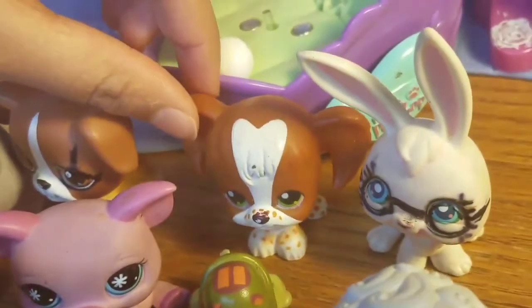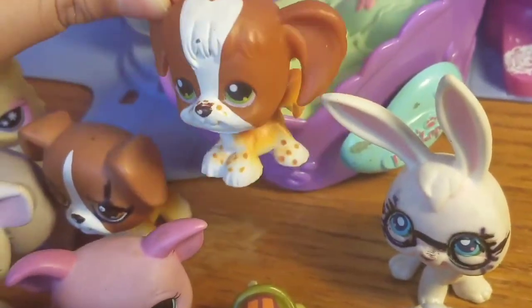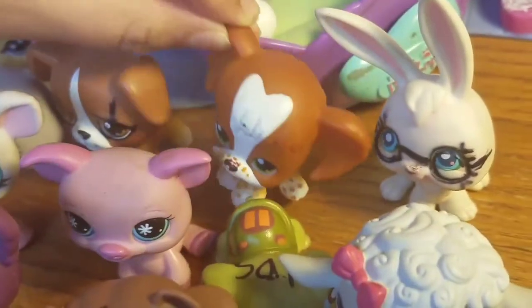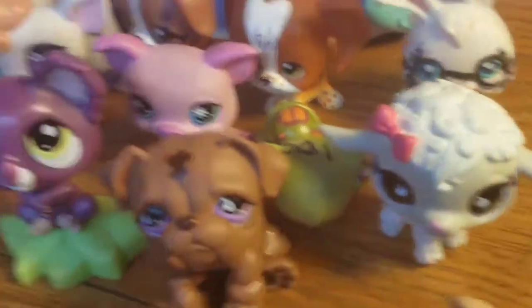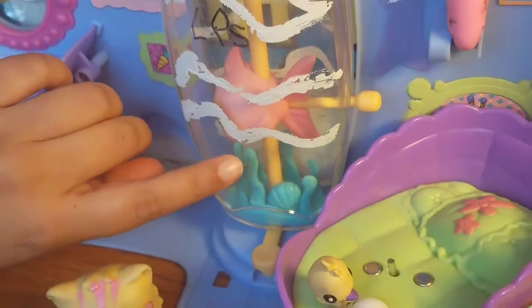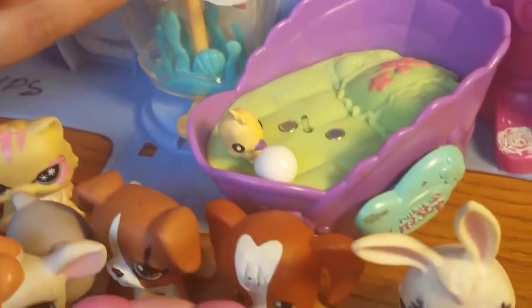This dog's name is Spots because he has spots all over. And this bunny's name is Snowball. And this little fishy is named Acromarine. I know it's a nice name for a little goldfish.